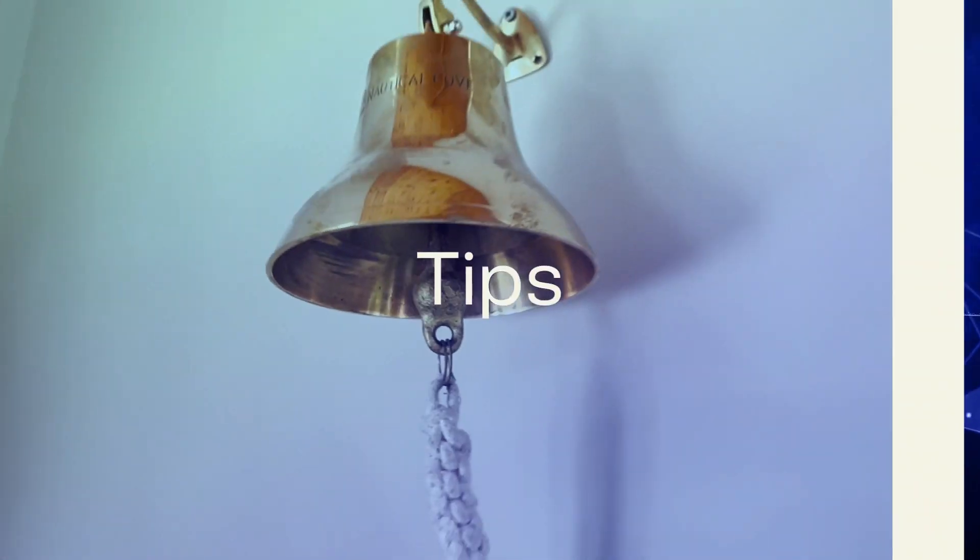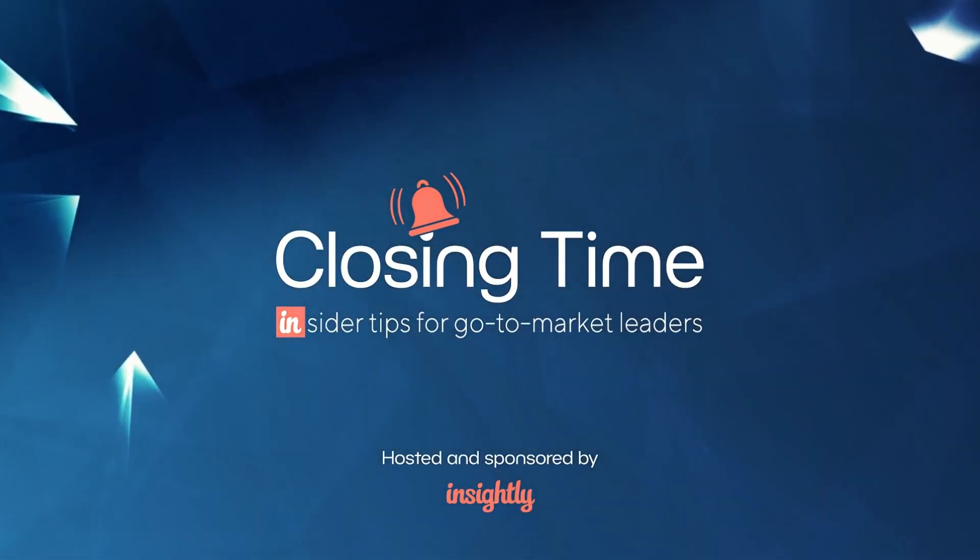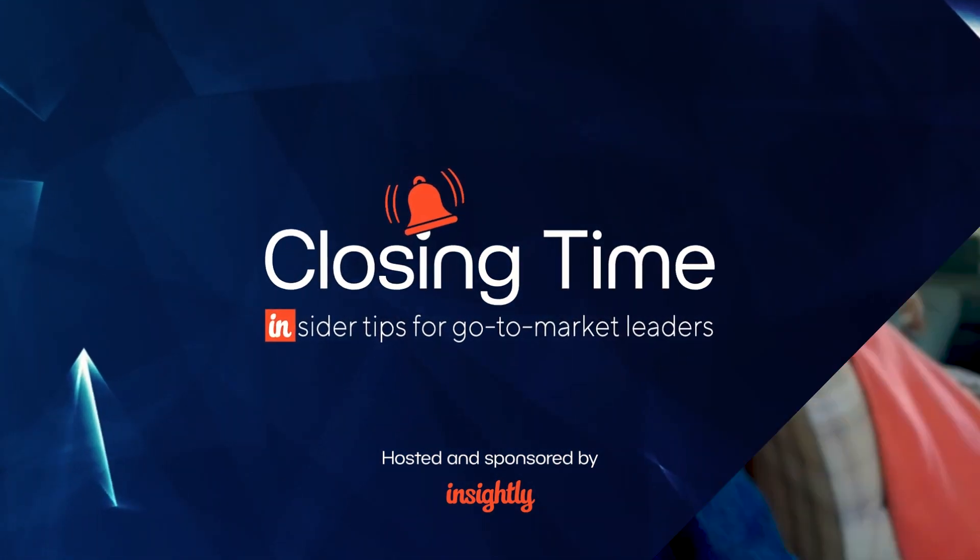More and more sales pros have chosen to pay for LinkedIn Sales Navigator. Let's get some practical tips and hear about what's new from an expert in this episode of Closing Time. Thanks for tuning in — the show for go-to-market leaders. My name is Chip House, CMO at Insightly CRM. Today I'm joined by Mandy McKeown, named a top 24 B2B marketer by LinkedIn.